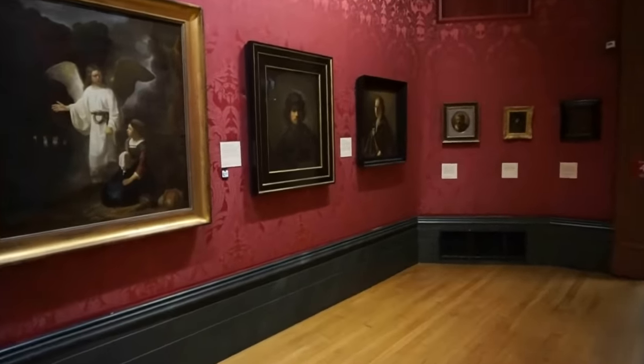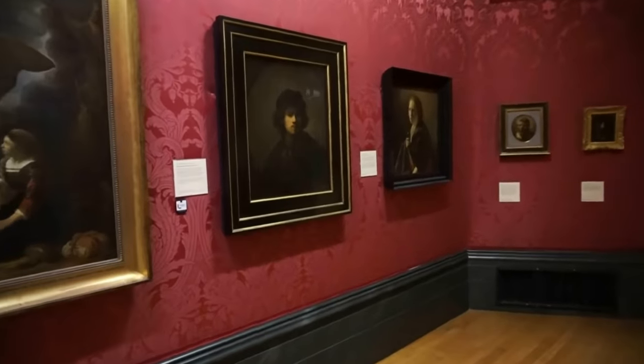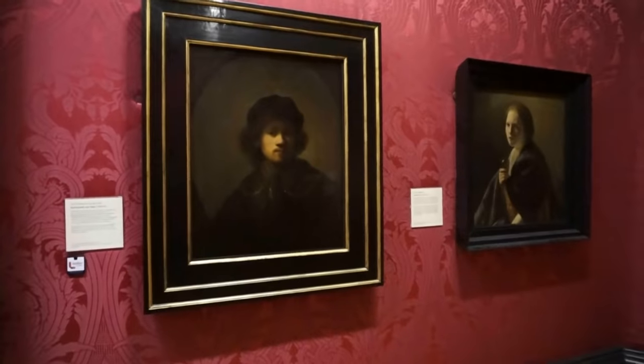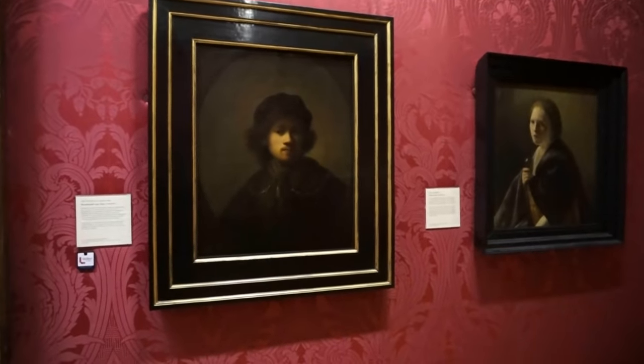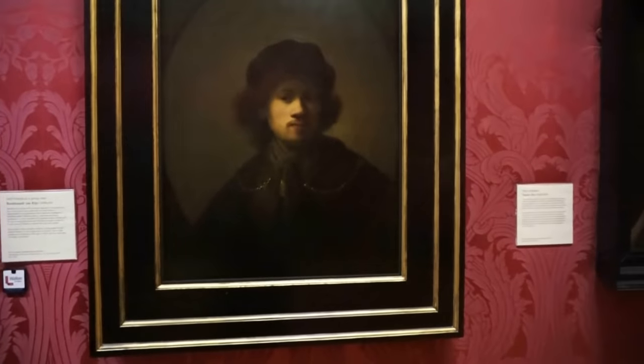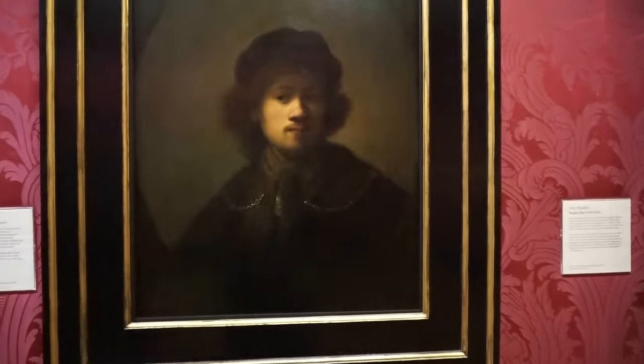In this part of the gallery we see a self-portrait by Rembrandt — a portrait of the painter when he was young. This was painted in 1632.